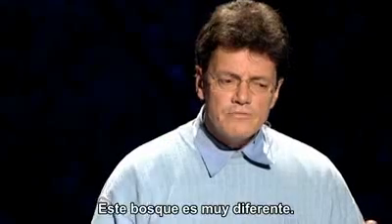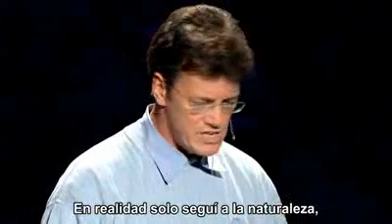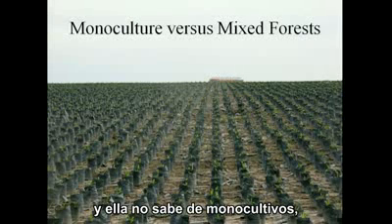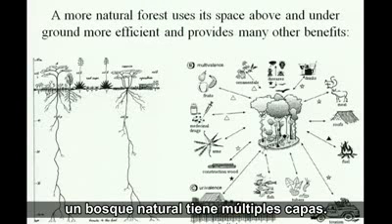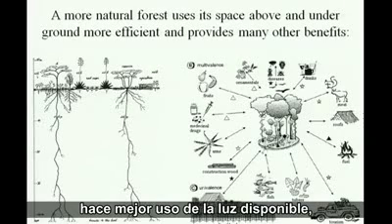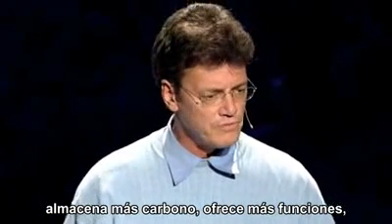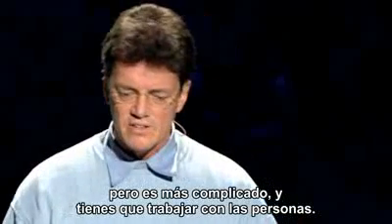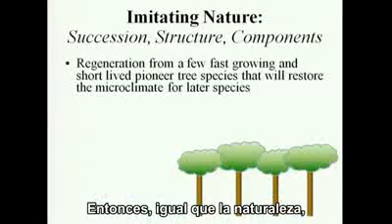This forest is quite different. What I really did was follow nature, and nature doesn't know monocultures. A natural forest has multiple layers, meaning that both in the ground and above the ground it can make better use of available light, store more carbon in the system, and provide more functions — but it's more complicated. You have to work with the people.